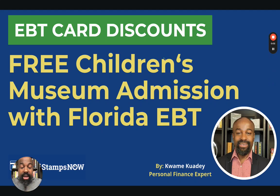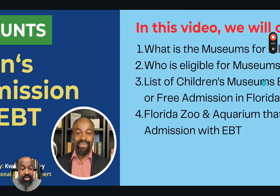If you live in the state of Florida and have an EBT card, we have great news. There are children's museums that offer free admissions with your EBT card or amazing discounts that you cannot pass up. So let's get right into it.